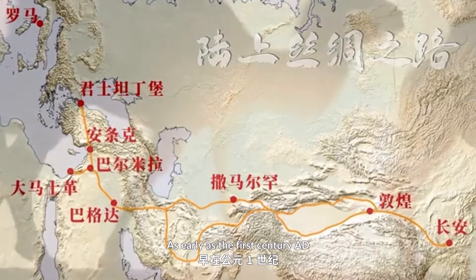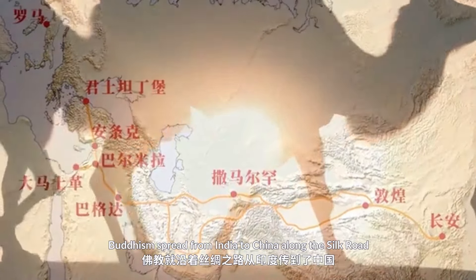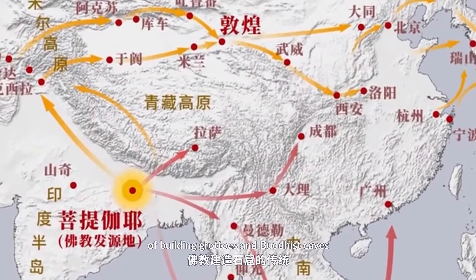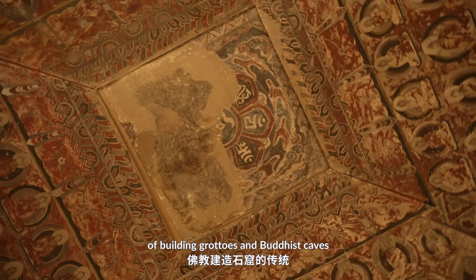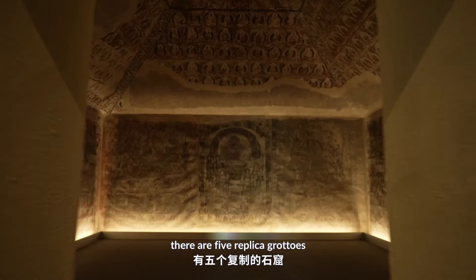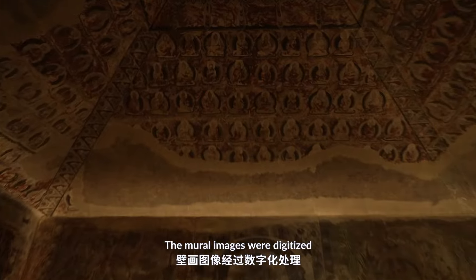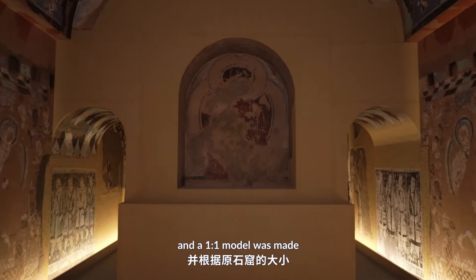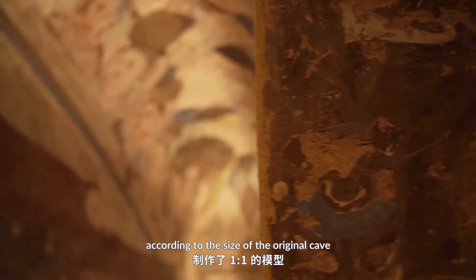As early as the first century AD, Buddhism spread from India to China along the Silk Road, and with it came the Buddhist tradition of building grottos and Buddhist caves. One of the highlights of this art exhibition is that there are five replica grottos — the mural images were digitized, and a one-to-one model was made according to the size of the original cave.